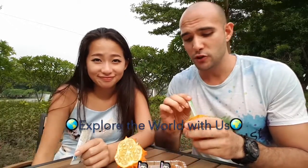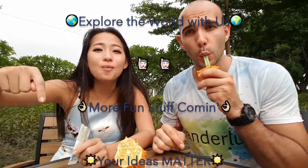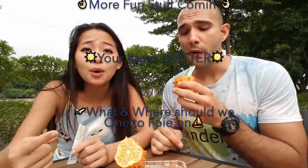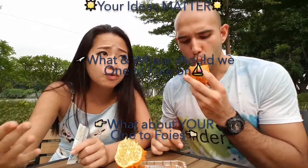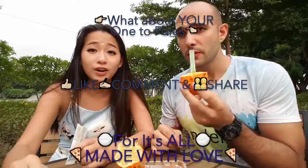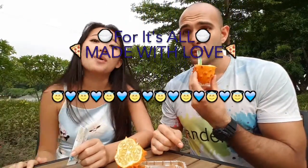Stay tuned guys for the next super amazing video. We have so many cool and strange things to show. Come and let us know what you want us to one-to-four. Tell us about your one to four — your top four, your ones. We are all curious to know. So don't forget to like the video, comment below, subscribe. Ciao!